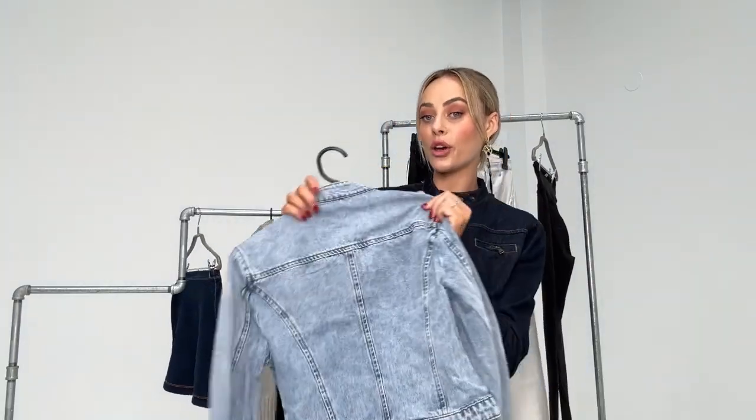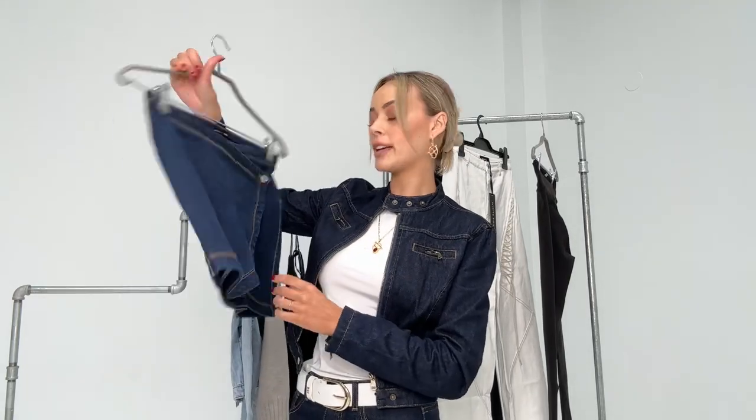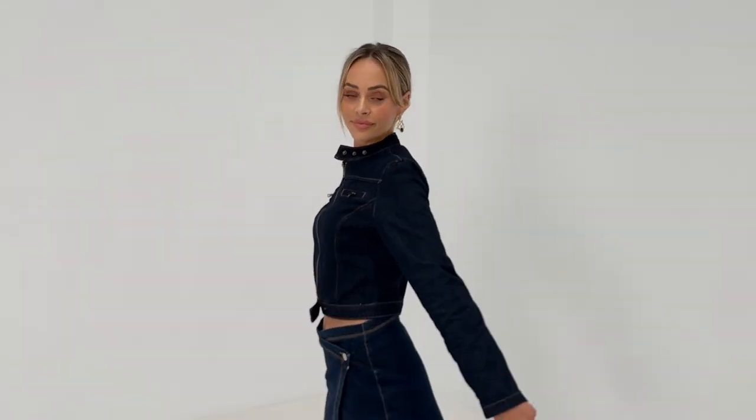Next I got the Wherever We Go denim jacket — of course I had to get it in another color. I wear these jackets all the time in winter because they're nice and fitted, they keep you warm, and they still look really chic with a long skirt or a dress. I find tight-fitting jackets dress outfits up more easily than big baggy ones. And lastly I got the Lost in a Dream skirt because it matches the jacket I'm wearing. I love how it swoops up like that, and I don't have many skirts in a dark denim.